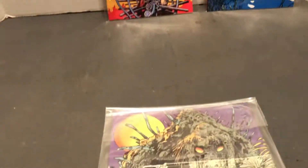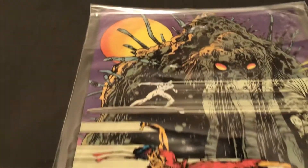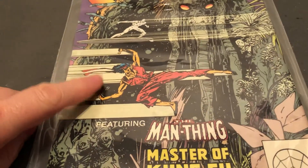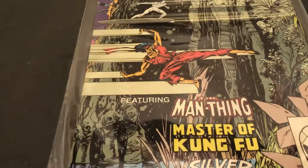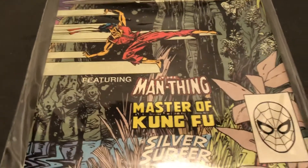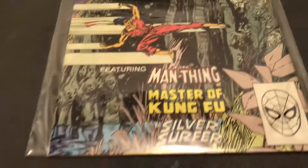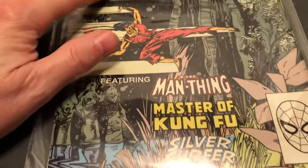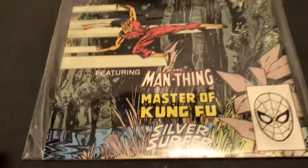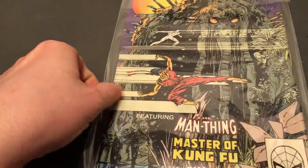Yeah, they do have artwork on the back. And look who else is in here. Very timely with that movie coming out. Shang-Chi. Now we've got the Man Thing. Maybe we'll get him in the MCU. And the FF are coming and everybody's always waiting for Silver Surfer. So that's got a lot of cool stories in there.